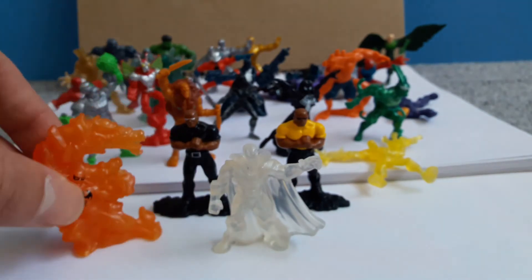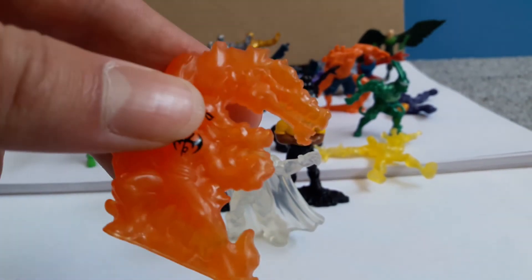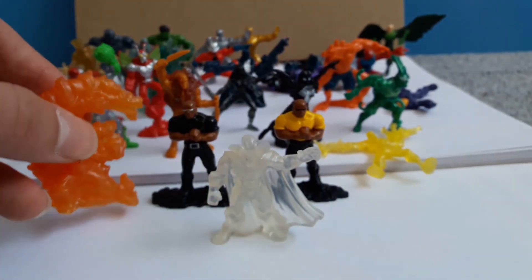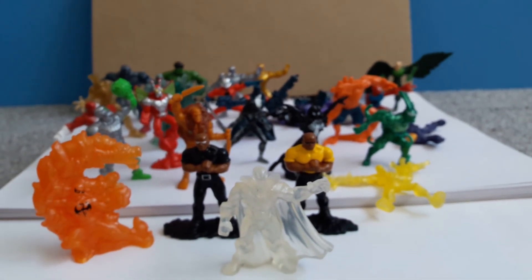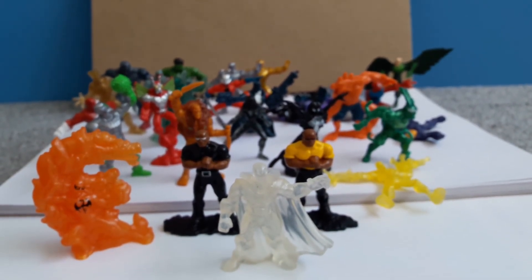Last but not least we have Iron Fist, which personally isn't one of my favorites, but he's got a nice solid mold and a cool dragon on him as well. That's all of them — thank you for watching, I hope you stay tuned for the next video, please like and subscribe.